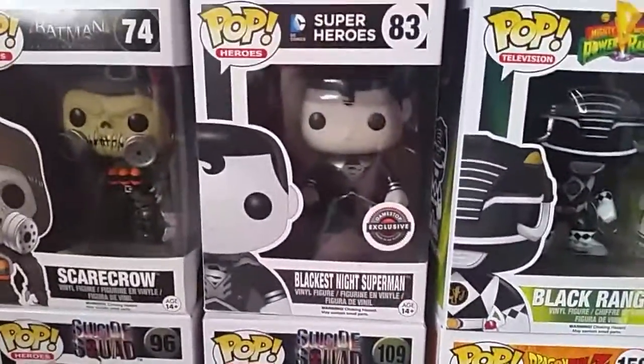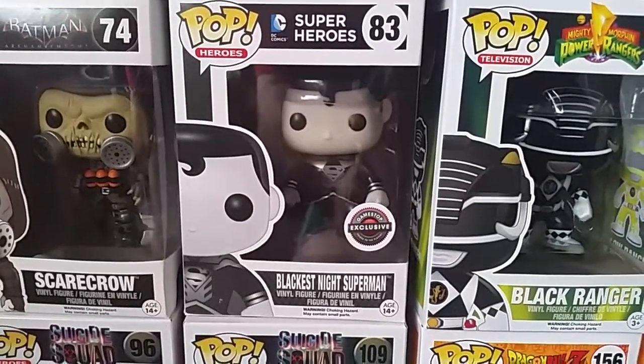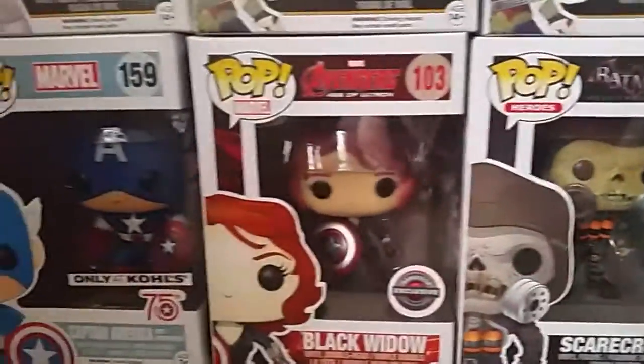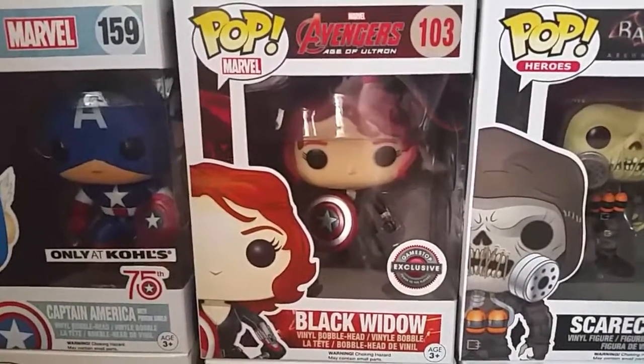Then we have from last year's Black Friday box from GameStop the Blackest Knight Superman — which is really cool looking, I like that. From Arkham Knight: Scarecrow. Then a GameStop exclusive Black Widow holding Captain America's shield.